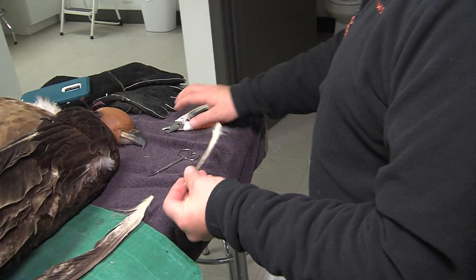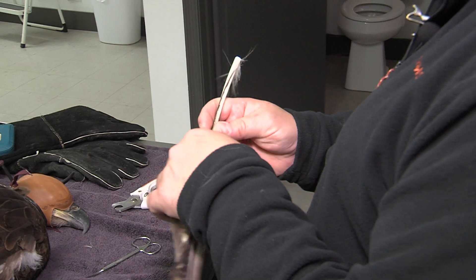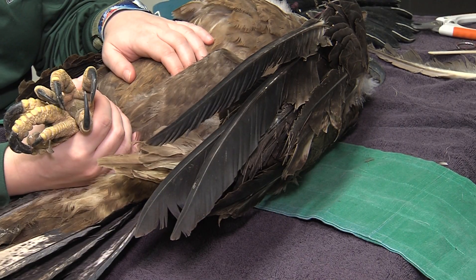Every bird here that's an eagle, when they molt, we literally have to collect those feathers and send them into the National Eagle Feather Repository in Boulder, Colorado. But the Illinois Raptor Center is permitted to keep a limited amount of feathers according to their operating permit for imping purposes only. We hide our eagle feathers — actually this lady here, Beth and me, are the only two people that know where we hide our eagle feathers. There was one other person. He's not with us anymore.